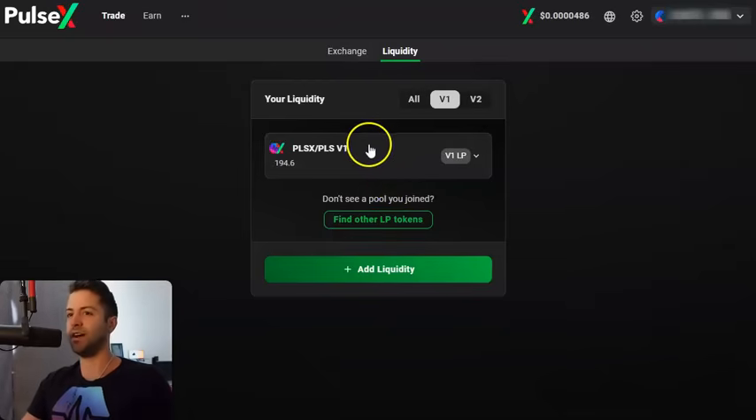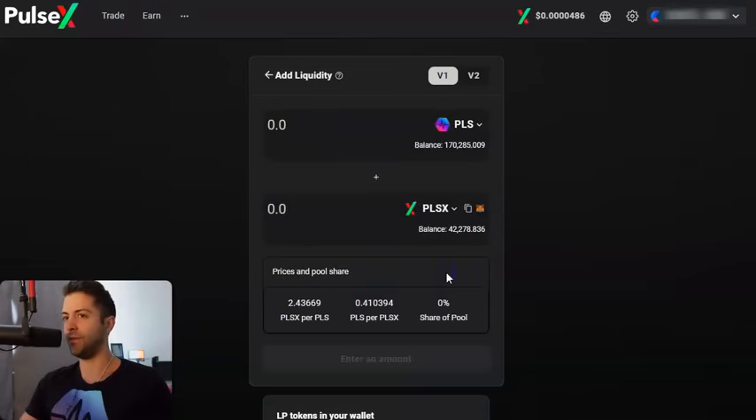If you're brand new, you're not gonna see anything in this box and that's okay. Click Add Liquidity. Make sure you're on V1. Let's say we wanna provide some liquidity in the PLS and HEX liquidity pair — remember that was paying out about 50% APY. One thing I'll mention is that you shouldn't be joining these yield farms unless you're bullish on both coins in the pair over the long term. If you're a PulseX maxi and you only like PulseX and you think Pulse is gonna dump, then this whole thing isn't for you.